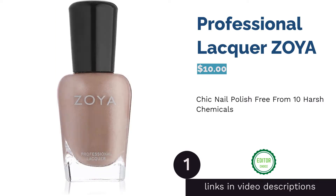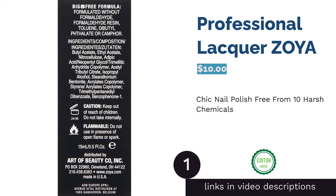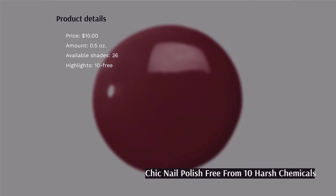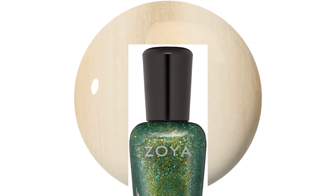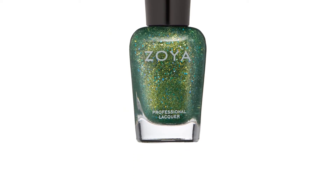The first product on our list is Professional Lacquer by Zoya. If you don't know, Zoya was the first brand to create toxin-free nail polish, and they transformed the whole nail industry when it initiated the Big 3 free formula. Now, its nail polish is void of 10 main chemicals that can trigger allergic reactions. A few people complained that they received the wrong color, so make sure to contact the manufacturer if that occurs.